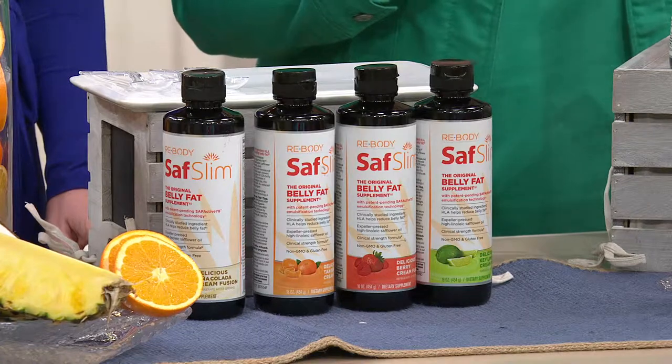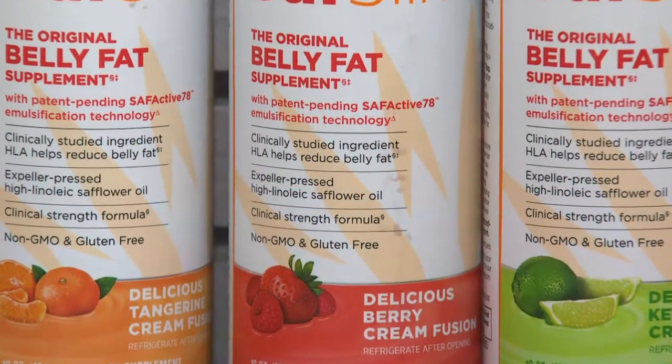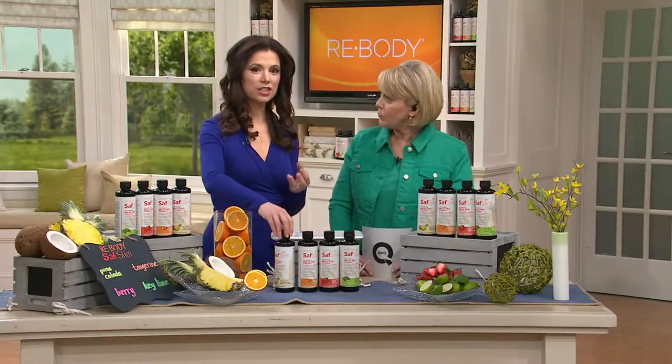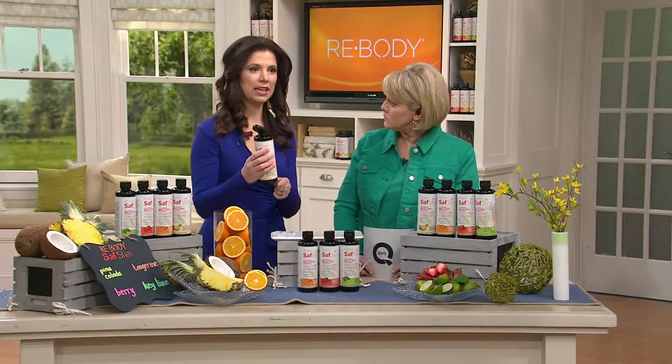So I want to start with the question of what is this? Saf Slim is a nutritional supplement that is designed to help reduce that midsection fat, and it is science-based.